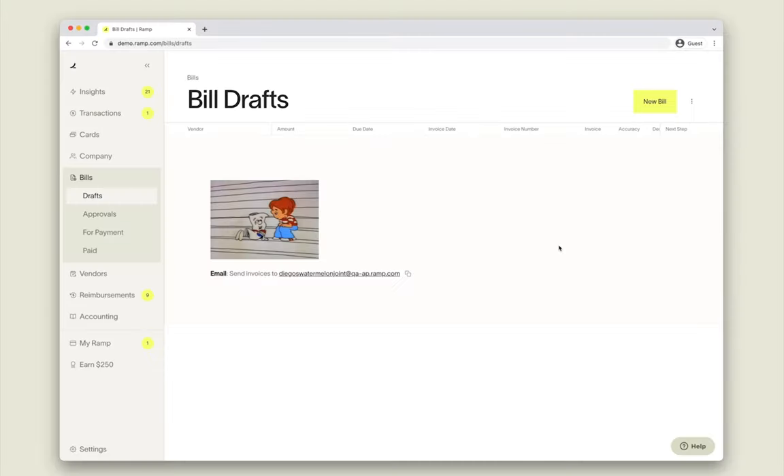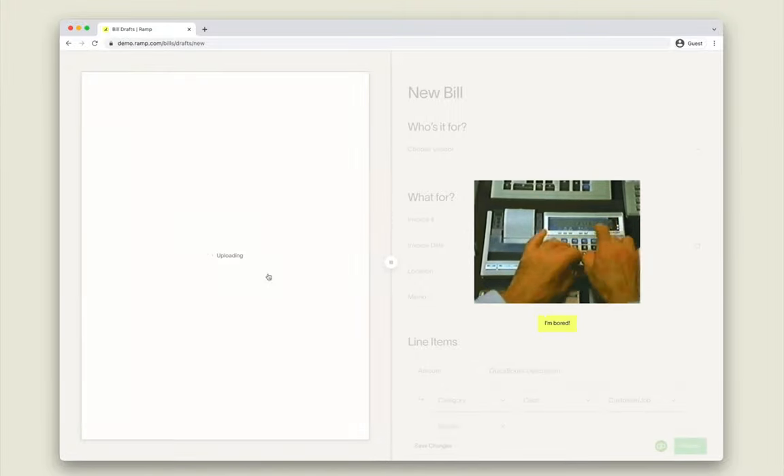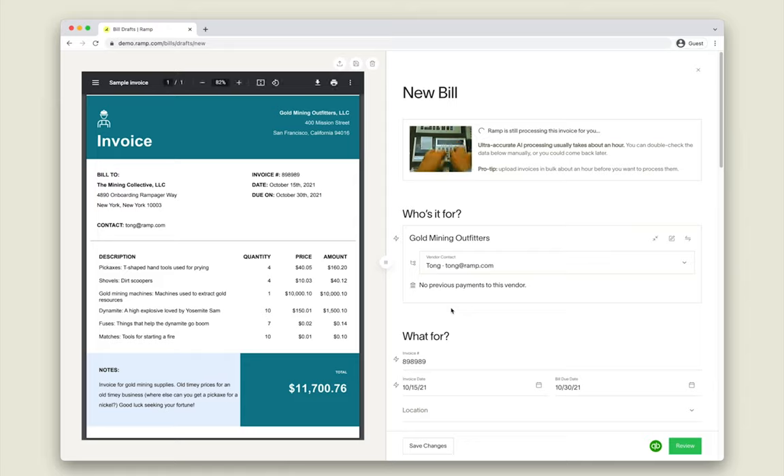Introducing BillPay from Ramp. With BillPay, you can pay your bills faster than ever. Forward invoices by email or drop in PDFs, and let Ramp automatically process every detail.